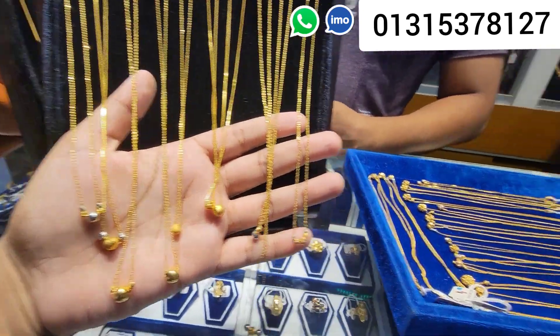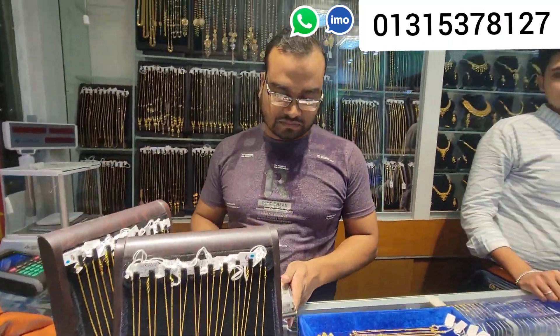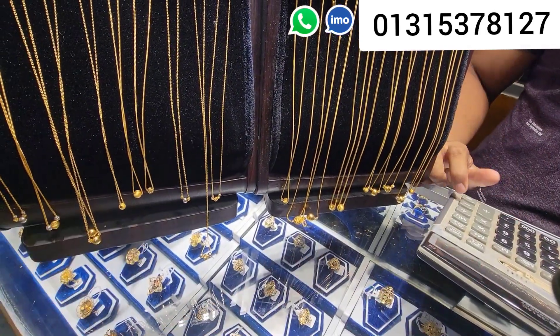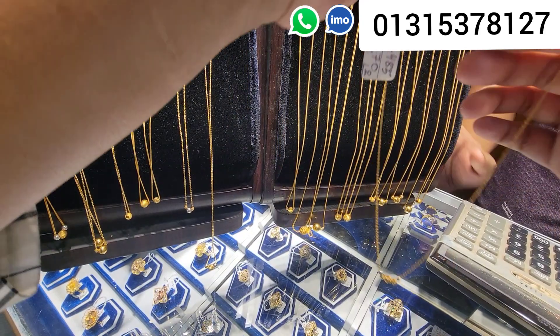Assalamualaikum everyone. This is Duyana at Roti — a very beautiful ball chaner collection from Rukum Jewelers. I am very happy to see these collections. This is Duyana at Roti. This is a small ball chaner.